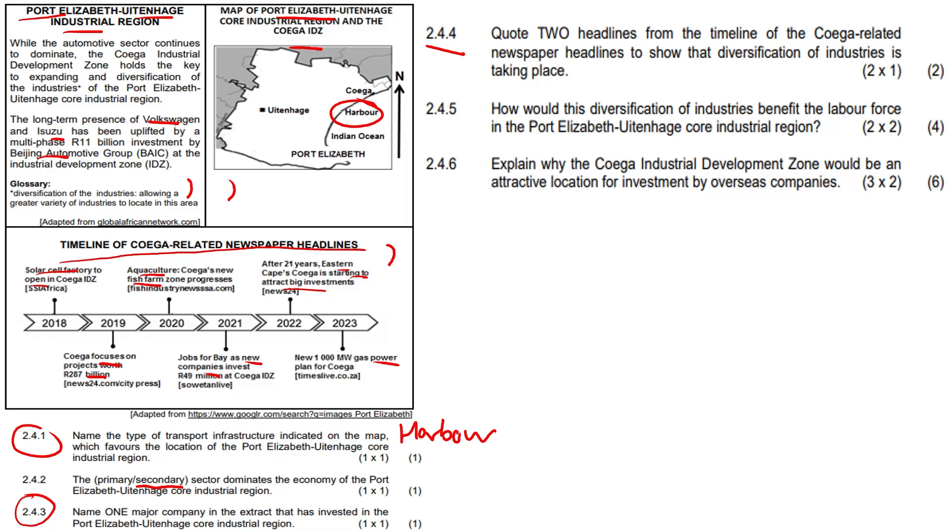Question 2.4.4: Quote two headlines from the timeline of Coega-related newspaper headlines to show that diversification of industries is taking place. The headlines we can use include the solar cell factory opening, the aquaculture new fish farm zone progressing, and the new 10,000-megawatt gas power plant — anything along those lines to show the diversification of industries.